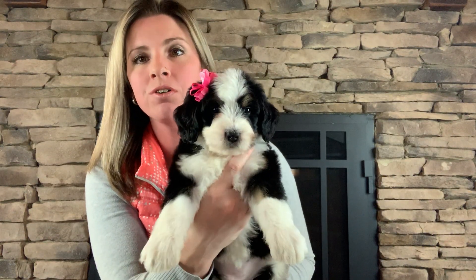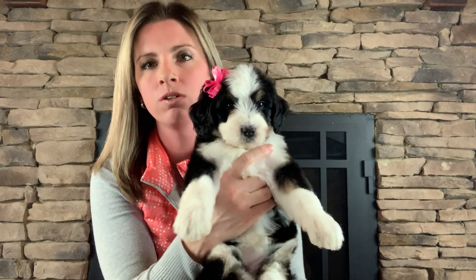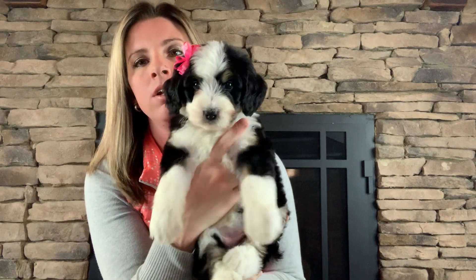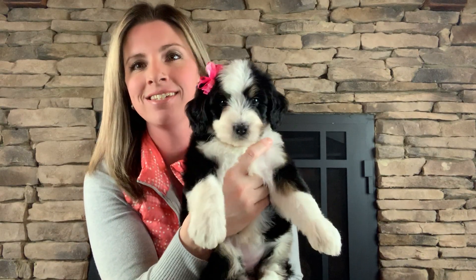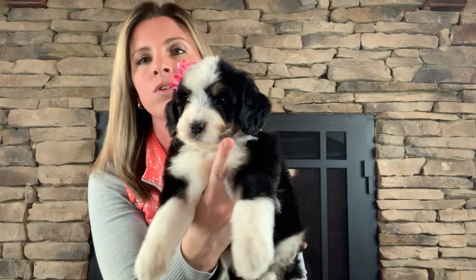Hi, this is Pink Girl. She is one of the two girls that we had in this litter of ten puppies. We have lots of boys and only two little girls. Out of the girls, she's the smallest. She is right at six pounds and is the second smallest in this litter, if that helps you as far as size goes.